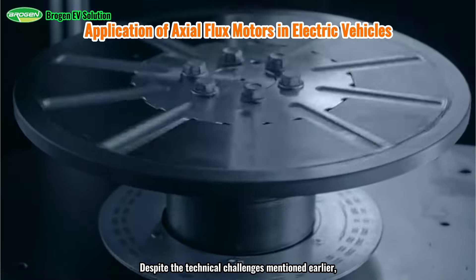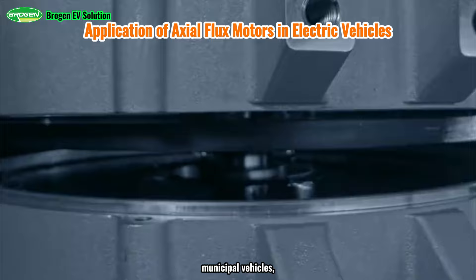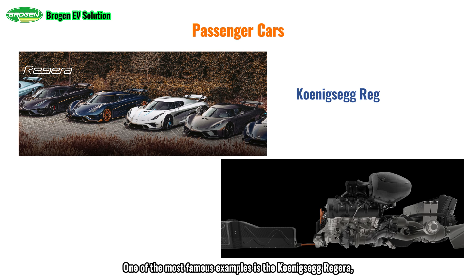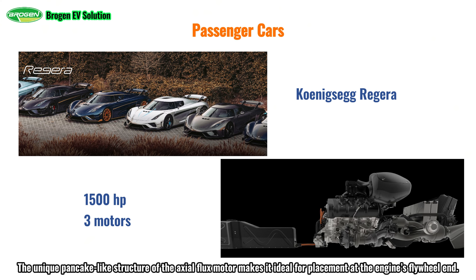Despite the technical challenges, many companies have already developed relatively mature solutions, leading to practical applications of axial flux motors in the EV industry, including electric cars, buses, coaches, municipal vehicles, heavy trucks, vessels, and more. Long before Mercedes-Benz adopted axial flux motors, they were already featured in several high-end vehicles. One of the most famous examples is the Koenigsegg Regera, unveiled at the 2015 Geneva International Motor Show. This 1500 HP hybrid beast is equipped with three axial electric motors: two mounted on the rear axle providing 360 kW and 1600 Nm of torque, and a third motor delivering 160 kW and 350 Nm, responsible for engine connection, starting, power generation, and torque compensation. The unique pancake-like structure of the axial flux motor makes it ideal for placement at the engine's flywheel end.